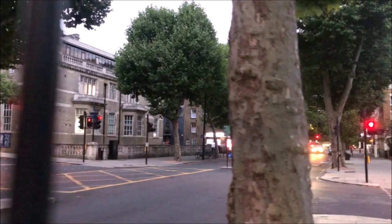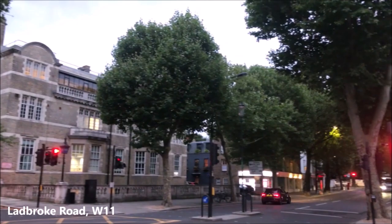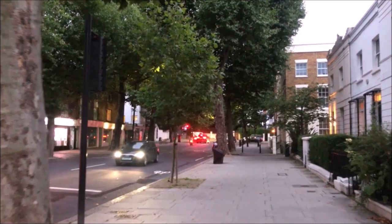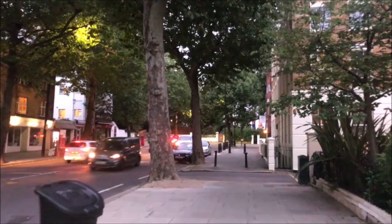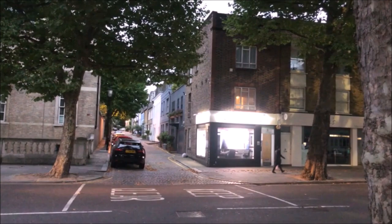Over the road here is the Notting Hill Police Station, on the corner of Ladbroke Road - one of the many roads called Ladbroke around here. This is Ladbroke Walk. There's a nice view over there and another one this way which is an unnamed bit of road.